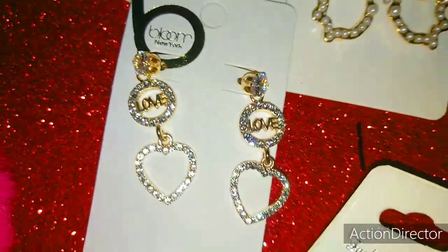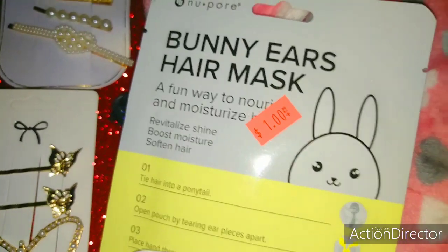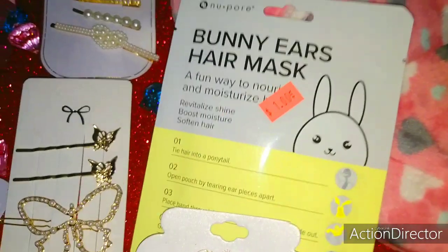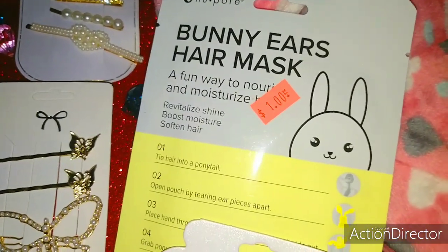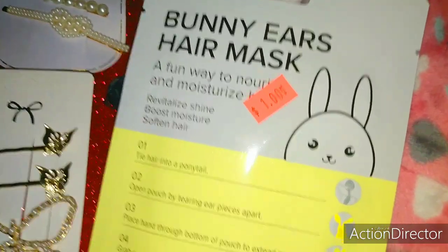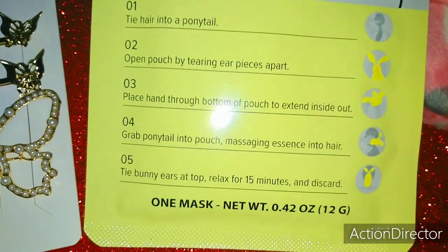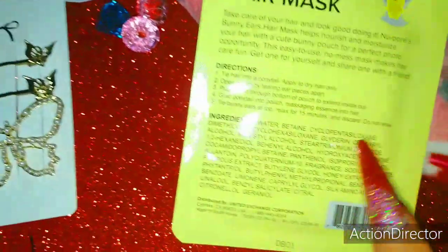Over here I found bunny ears hair mask — and if you don't know, I do have a bunny — so these are super super cute. It's a fun way to nourish and moisturize your hair: revitalize shine, boost moisture, and soften hair. It gives you all the steps and directions on how to use it, and your ponytail will end up looking like a cute little bunny. I got it for a dollar, by Newpore.